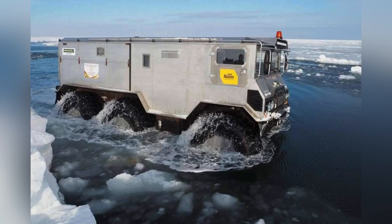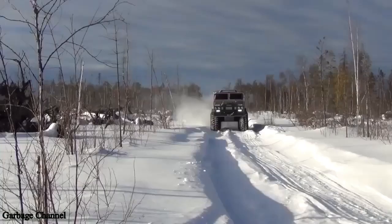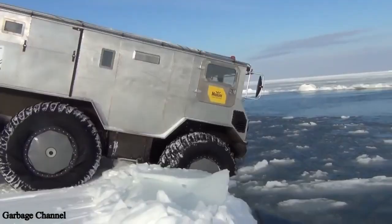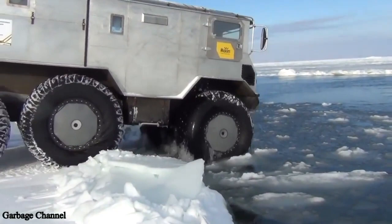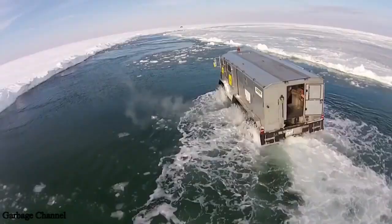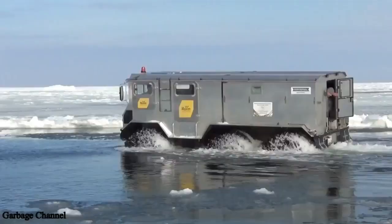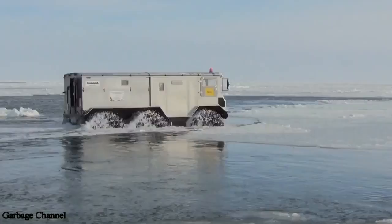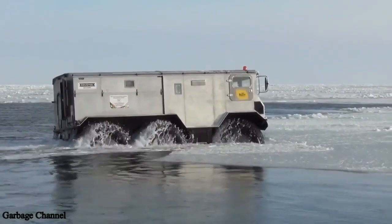Number 9: the Burlak 6x6. Like the Sherp ATV, the Burlak is a Russian-made vehicle. The BTR-60 Armored Personnel Carrier is the basis for this six-wheeled amphibious vehicle. It's designed to travel to and from the North Pole. The body is well-insulated, has a kitchen and a shower, and the engine can be serviced and repaired from the inside. It can hold 10 people, has a floatable body, and a propeller for when it enters the water.